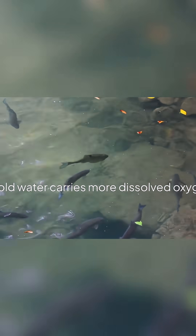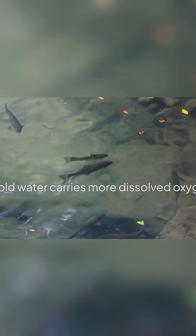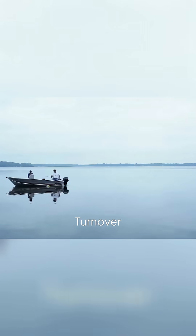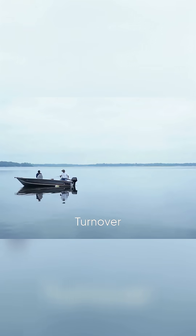Cold water actually carries more dissolved oxygen, so trout can roam zones that were too warm or low oxygen during summer. That's why the whole lake suddenly opens up right after turnover.